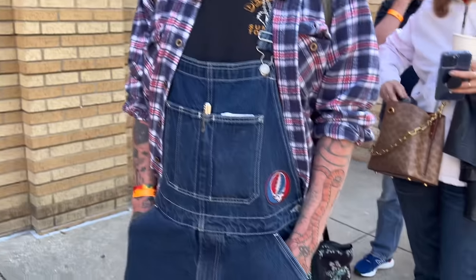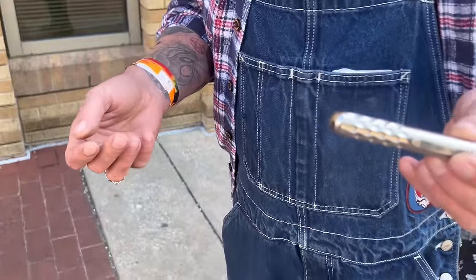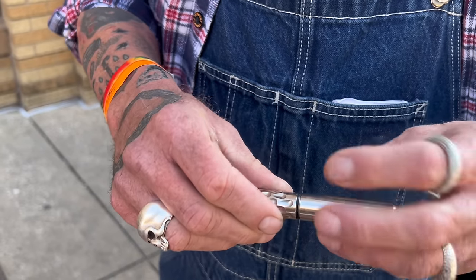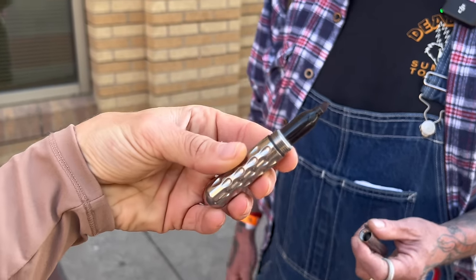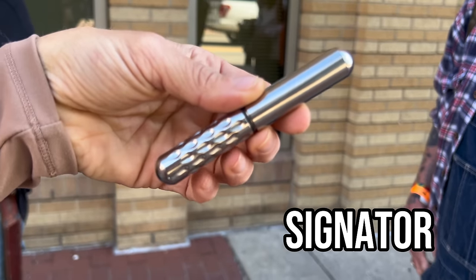I could have sworn you were going to have a knife on you. Well, I was flying. You don't need anything to be a knife guy. This is pretty sweet — this is a little Signature, a Sharpie case. Oh, this is a Sharpie case? That's cool. You don't have to have a knife. Where did you get this? This is a Signature — they have a full-size one too.